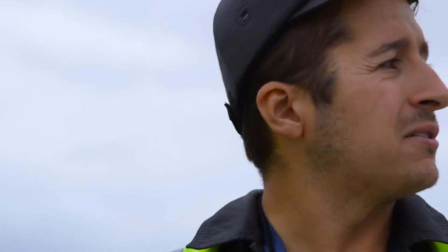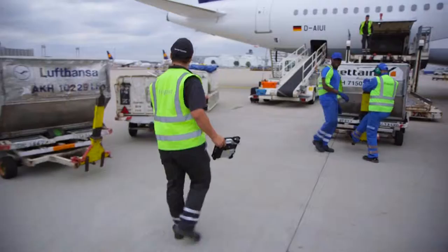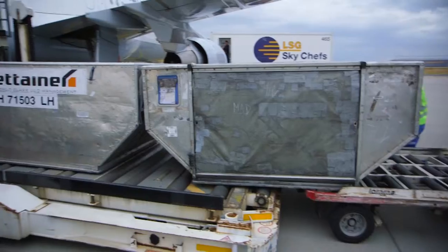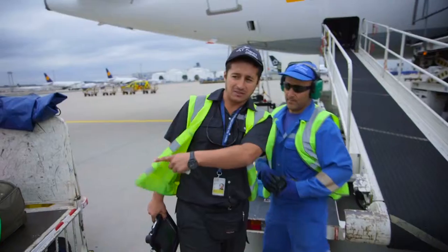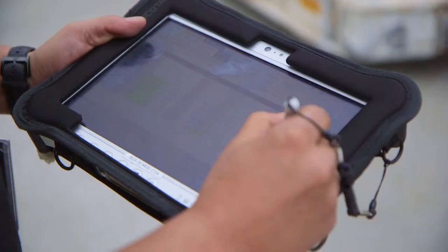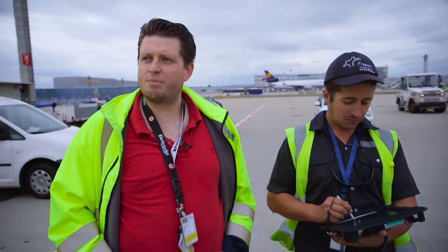The cargo was put in the front — this is just luggage here at the back. He's managing everything that has to do with the plane: unloading, loading, the personnel that is doing the work, how they are qualified, who they are — everything on the device with a single application.